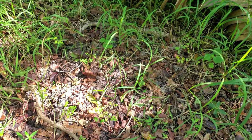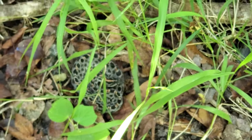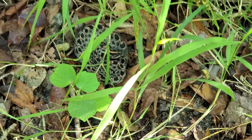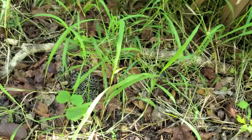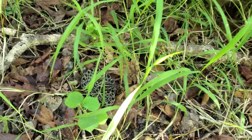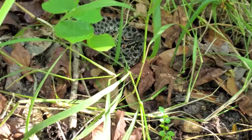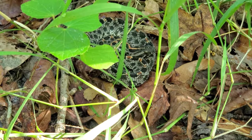We just got our second dusky pygmy rattlesnake of the day, a few minutes after that last one, also curled up on the side of the hiking trail. Really cool to get two pretty close to each other. I think we can potentially find more. This one is just content to sit there — not even tongue flicking, just completely chill.